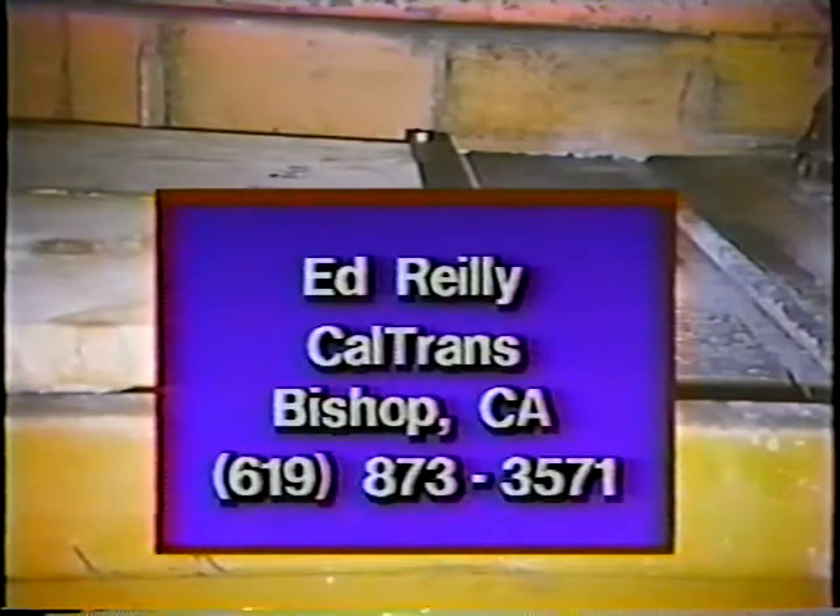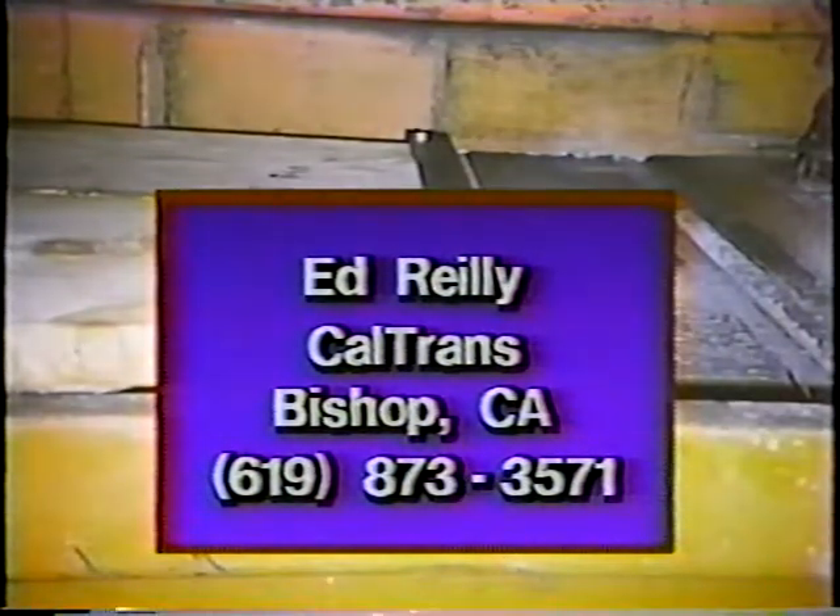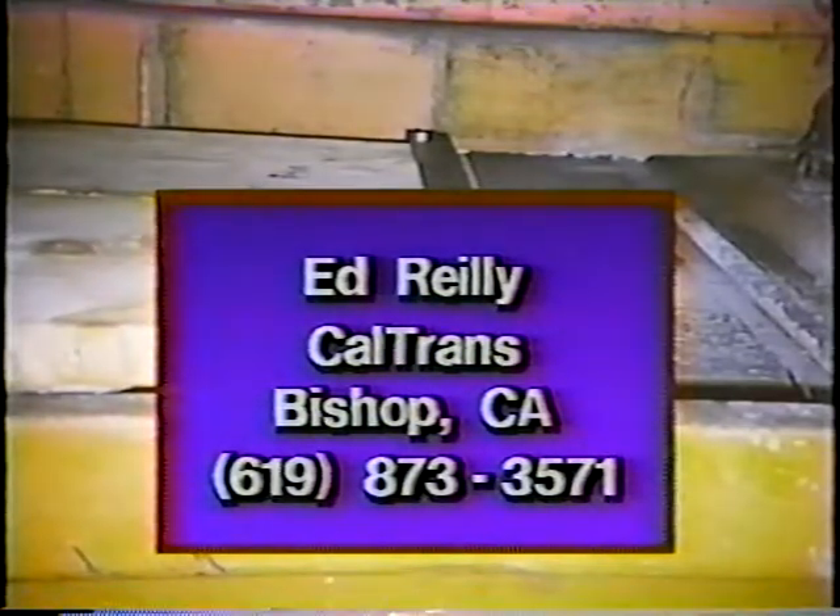Two-by-twelve boards were installed, supported by two-inch angle iron welded to the bed. To replace damaged boards, bend the bars, remove, replace, and relock the tabs. Observations during storms told Caltrans that this worked. For further information, contact Ed Riley, Caltrans, Bishop, California, area code 619-873-3571.